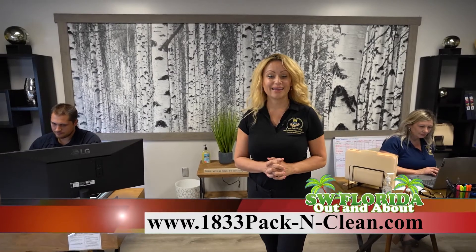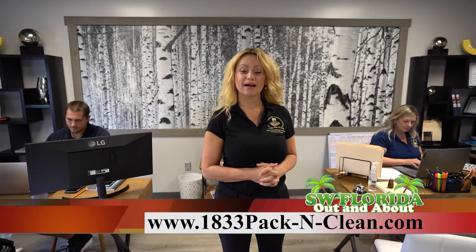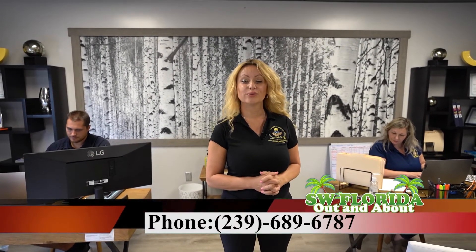These are just a few services our company offers. For a complete list of services, please visit us on the web at 1833PackandClean.com or call us at 239-689-6787.